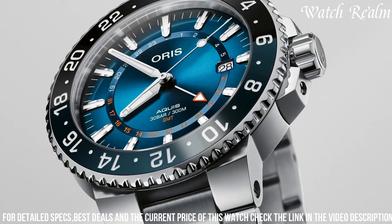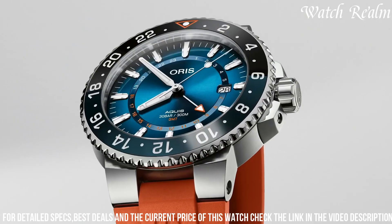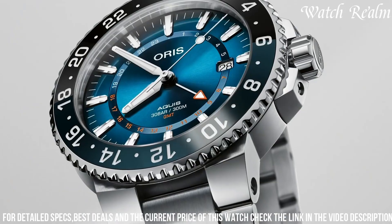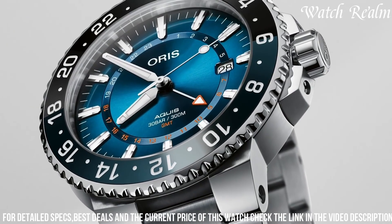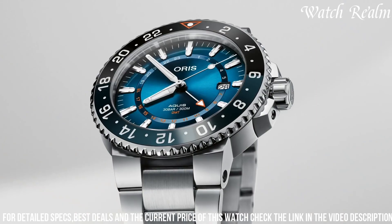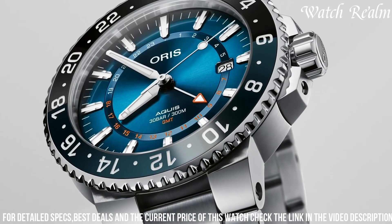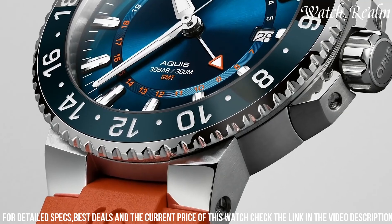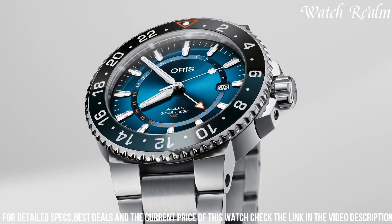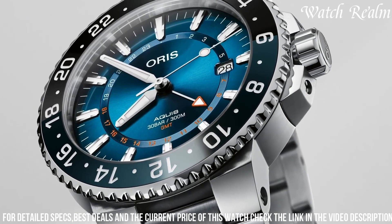Its unidirectional rotating bezel and robust construction ensure water resistance up to 300 meters, or 1,000 feet, ideal for diving enthusiasts. Powered by an automatic movement, this limited edition watch combines functionality with artistry, exhibiting luminous hands and markers for enhanced visibility in challenging environments. With a portion of the proceeds supporting coral restoration efforts, the Oris Carysfort Reef Limited Edition Blue Watch not only exemplifies superior watchmaking, but also serves as a meaningful contribution to preserving the world's oceans.